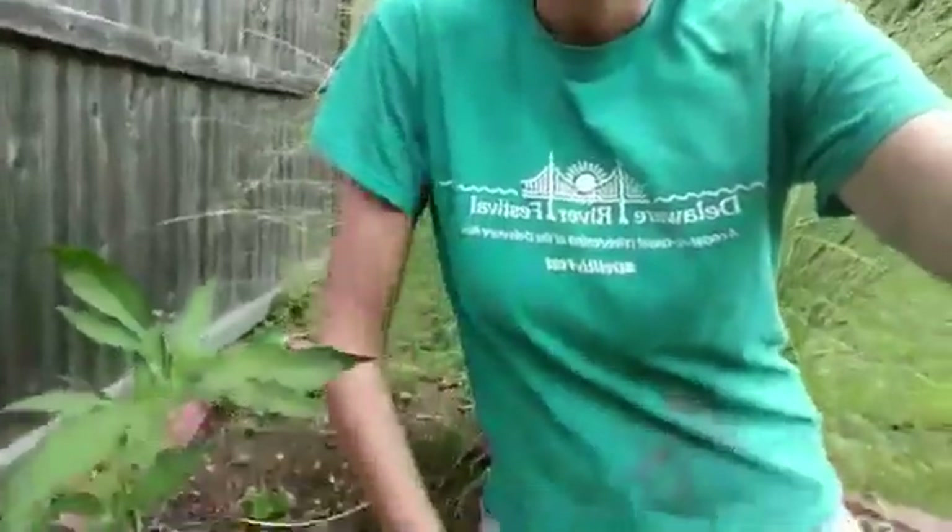Hi, everybody. Welcome back to Wonderful Plant Wednesday. Sorry, looking a little rougher than usual today. We're installing a living shoreline on the Morris River this week, and I just got back from that. Excuse all the mud. But I'm still here, ready for Wonderful Plant Wednesday, because I love talking about these plants with you guys.